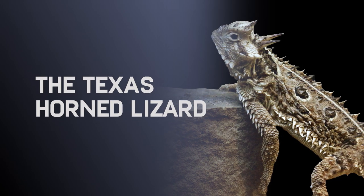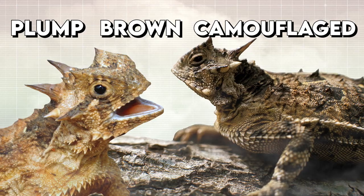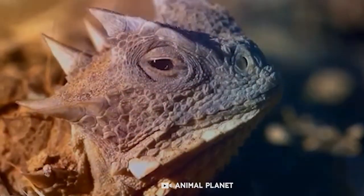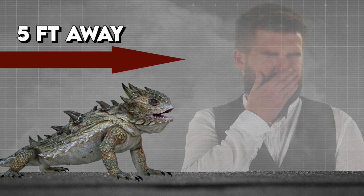The Texas Horned Lizard. This creature is not nice to look at — it looks plump, brown, and camouflaged for a sandy environment. The way its body defends it is scary. This lizard defends itself by shooting blood from its eyes, which goes as far as five feet away and has a foul taste.